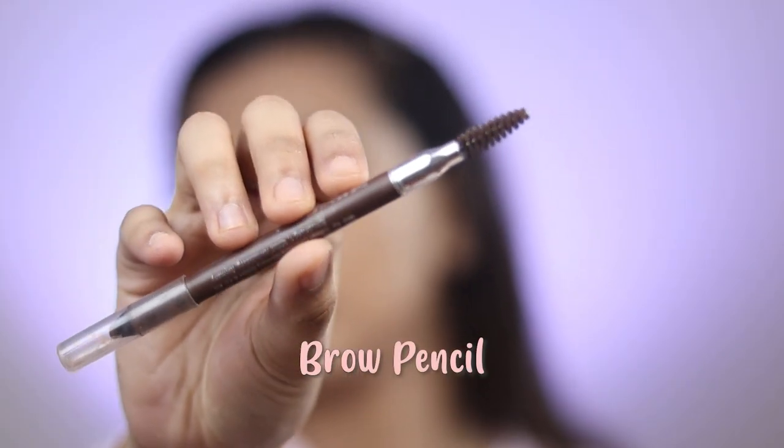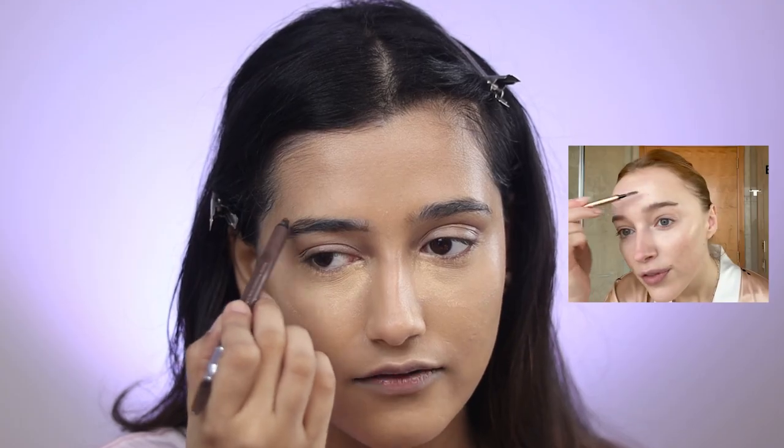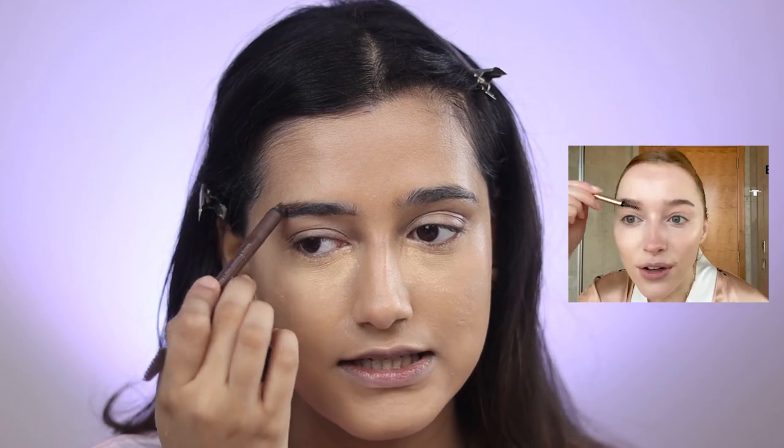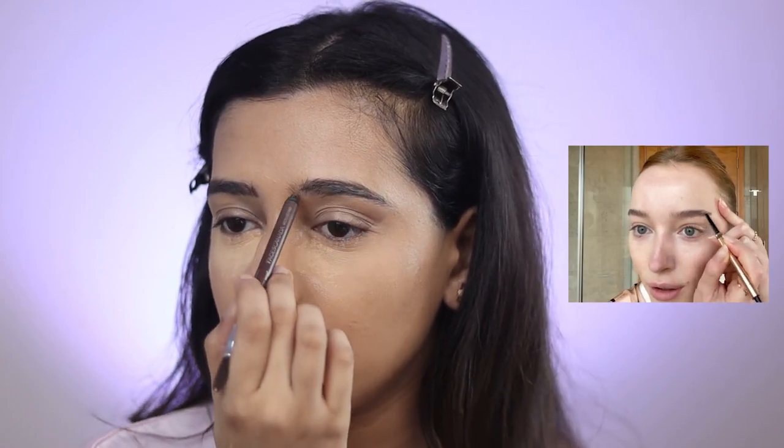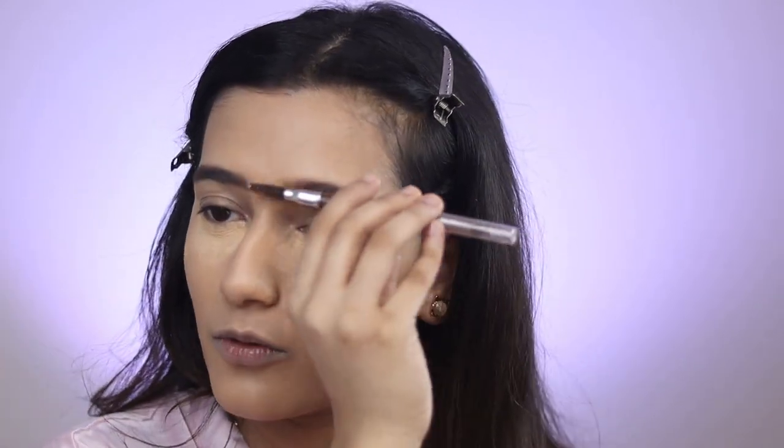Next she uses a brow pencil — she uses the Charlotte Tilbury one but I don't have it, so I'm using the Faces Ultime Brow Pencil. She likes to fill it in very naturally and likes to go straight and not down. I do have longer brows — hers kind of end earlier which is why she goes straight. I'm just going to fill it in naturally and not make it look bushy or big. Now I'm combing it just to spread the product evenly. Her brows just end over here and it somehow looks great on her — I can't imagine myself with just that much brow.